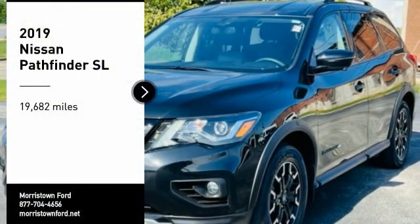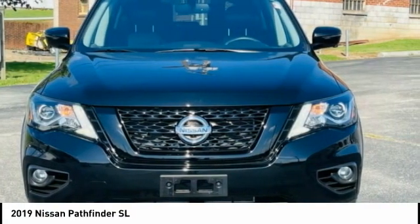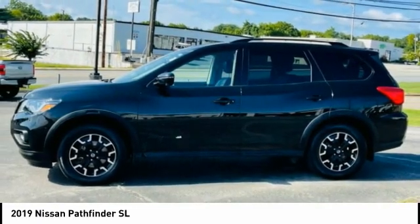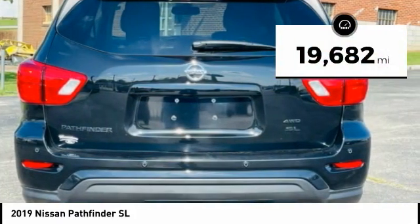Come test drive the 2019 Pathfinder. The Pathfinder has a premium interior with three rows of seating for up to seven passengers, as well as versatile seating and cargo configurations. This SUV appeals to both truck lovers and car lovers. This vehicle has less than 20,000 miles. Here are some of this vehicle's great options.